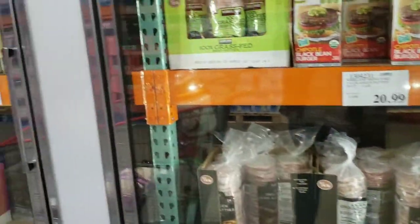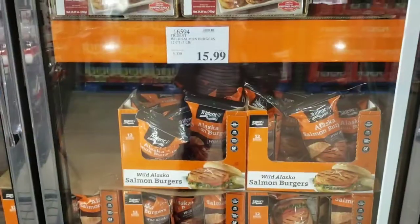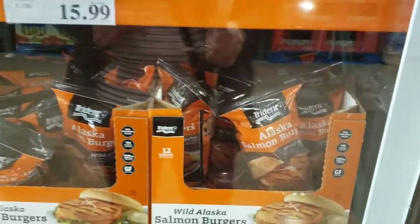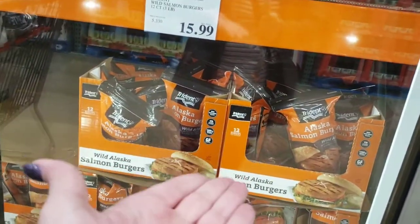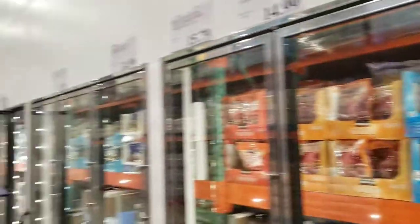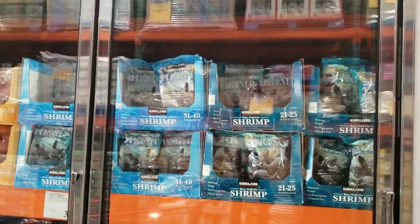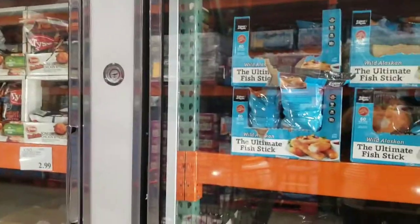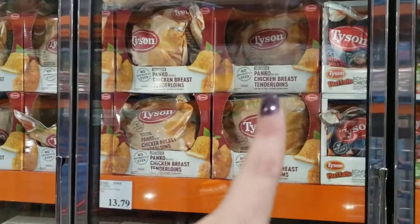Of course you can get your ground hamburger patties here — I like 100% grass-fed, five pounds for $20. Wild Alaskan salmon burgers are $15.99 for 12 of them — great price, so yummy. All your fish you can get here at Costco. Try to make sure they're wild-caught and not farm-raised. No breading — no breaded fish, no processed chicken. Just plain frozen chicken here.